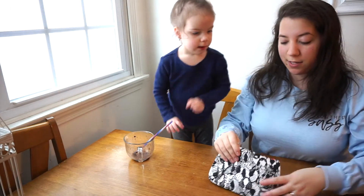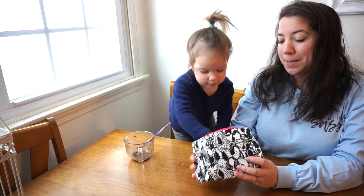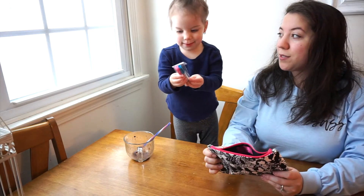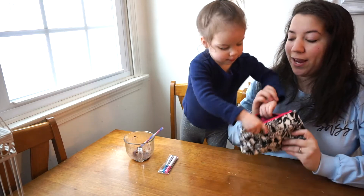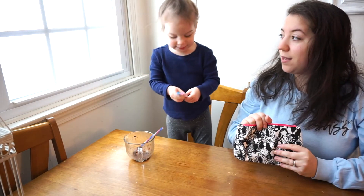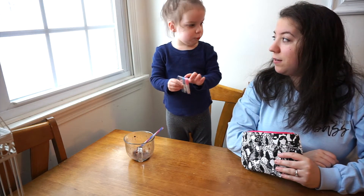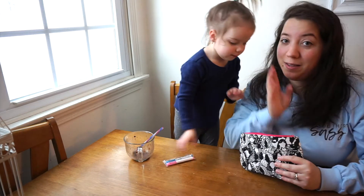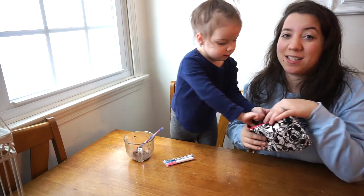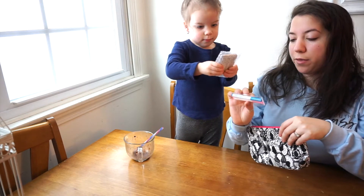Let's see what else is in here. Pull something else out — what are those? Probably colors. Pink and... what color is that? Pink and blue! That was actually really good — she's got about a 70% accuracy rating. Those must be the markers for the bag.